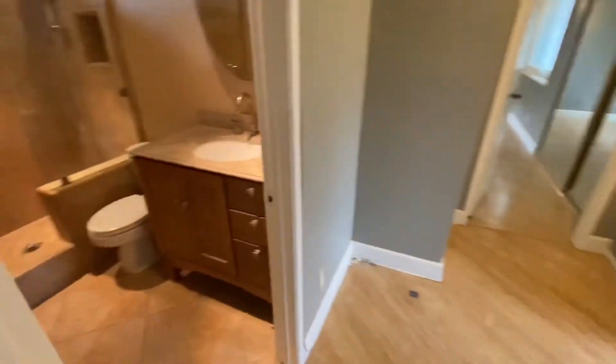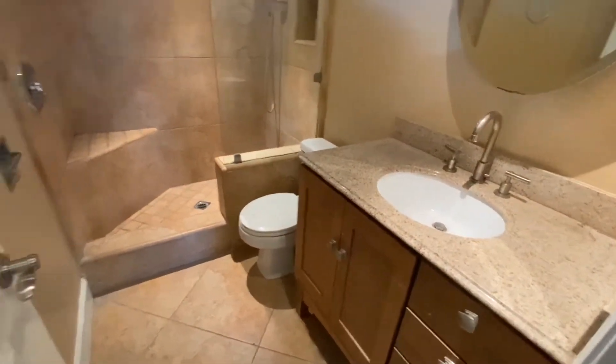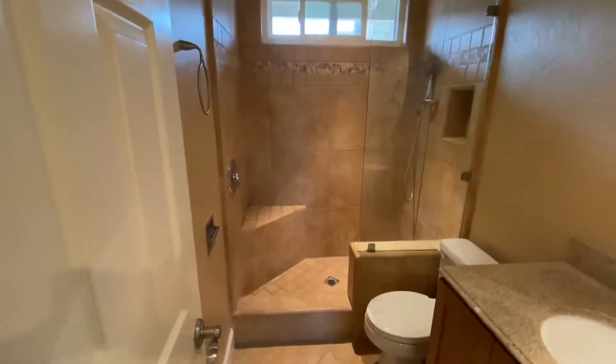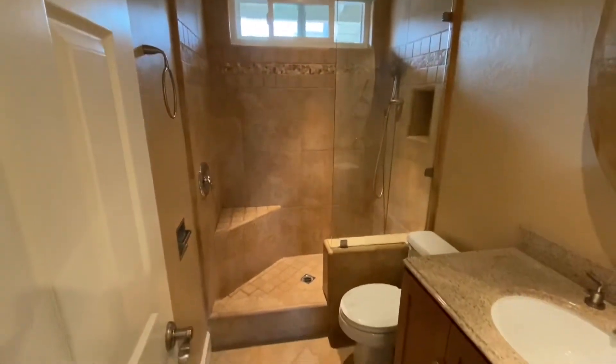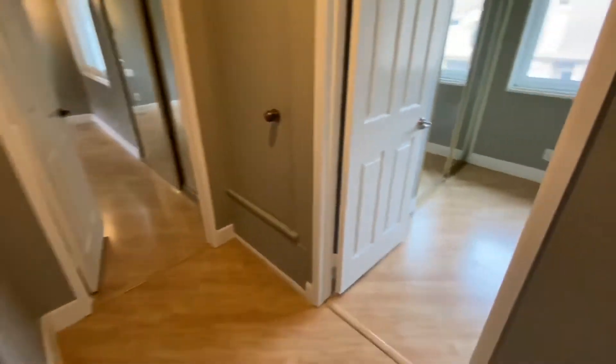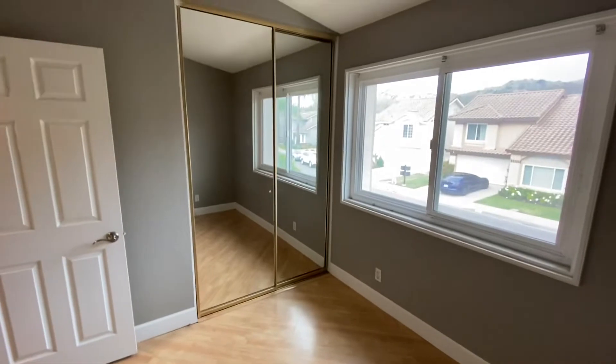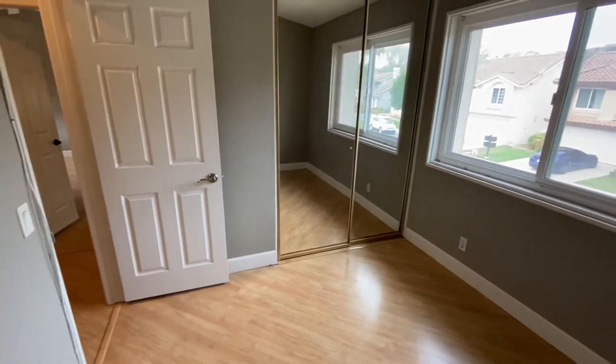Towards the landing, I'll show you the bath here. You have granite countertops, tile continues through here. This is a shower. And then you have secondary bedroom number two, which looks out towards the street view. Mirrored closet doors, good closet space.